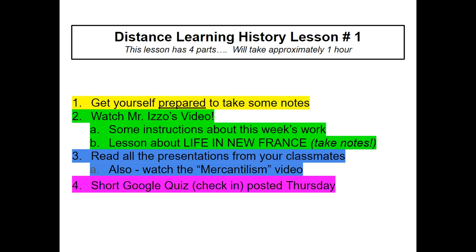Number three, you're gonna read all the presentations that your classmates made. Now don't complain — I know you're groaning and thinking that's a lot of reading. At least you don't have to present in front of your class, right? Because that was the original plan. After you're done reading all the presentation slides from your classmates, you're gonna watch the mercantilism video. On Thursday, I'm gonna post a short Google quiz and you're gonna answer the questions as best as you can. You can use your binder, your notes, and your textbook — it's an open book quiz. You can even jump on a phone call with your buddy and help each other out. As long as you try your best and have done the lesson and taken some notes, you can do the quiz any way you want.